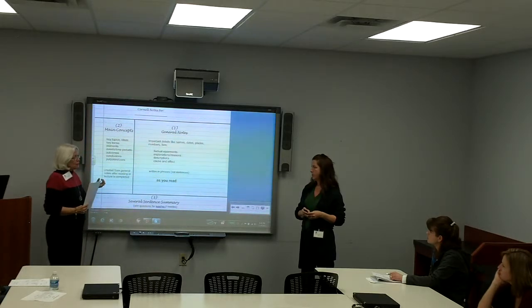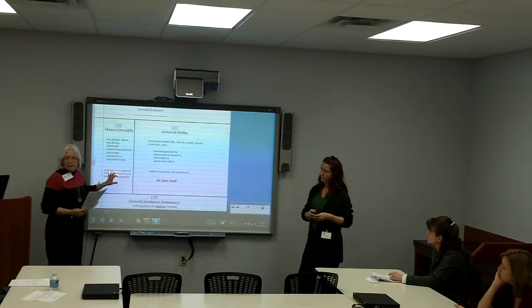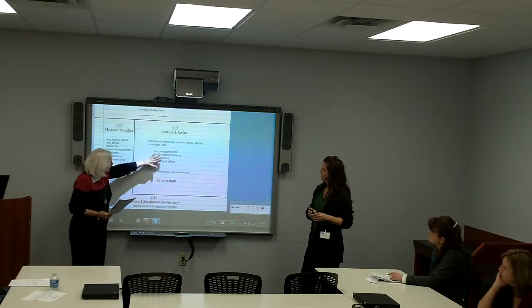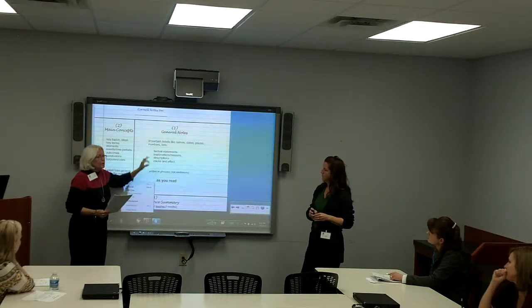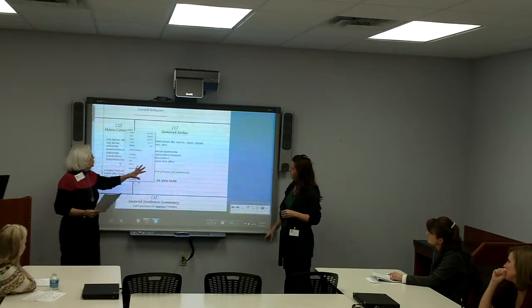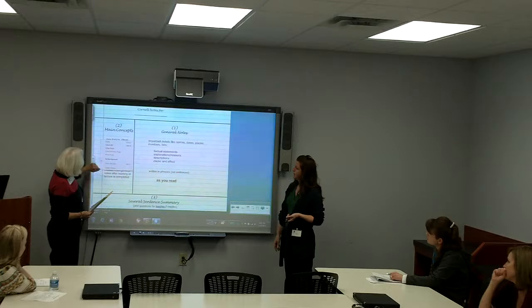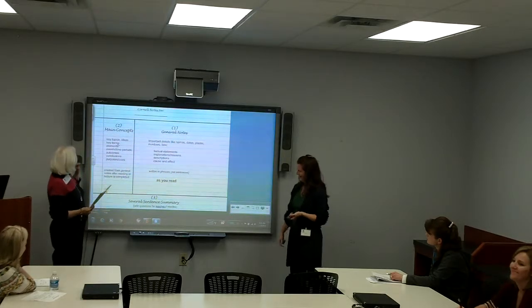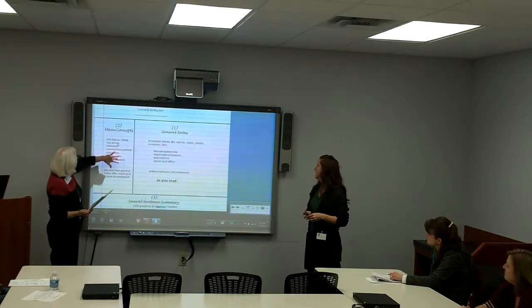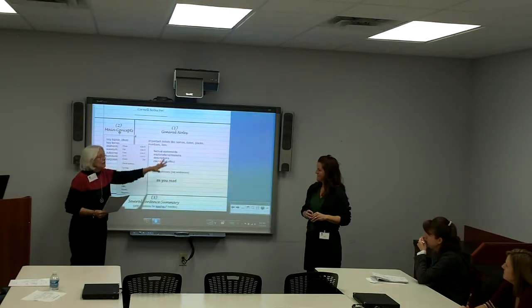Either as soon as you finish, or sometimes as homework, you fill out the main concepts column. What you're doing is looking over everything in the general notes and trying to pinpoint the key general concepts of whatever you read — moving from all the general information to asking, in this article, what are the four most important concepts it's talking about? They list those key concepts in the left column. The main concepts would be the key topics covered in the general notes — what is all of this talking about?